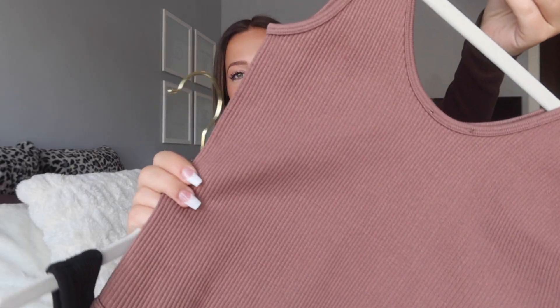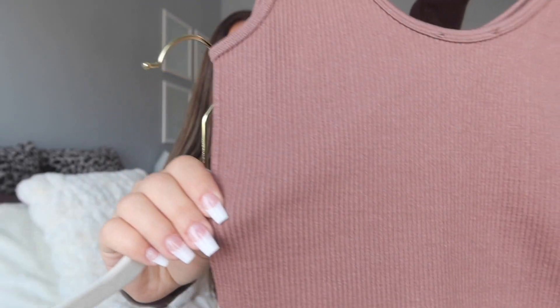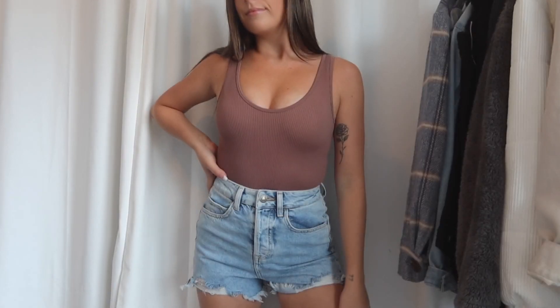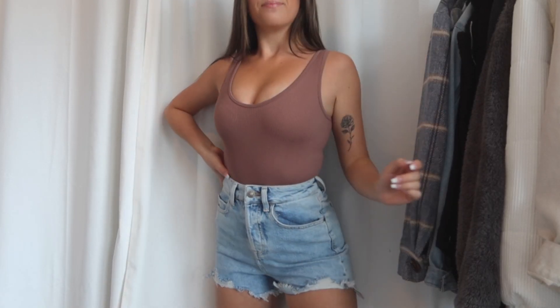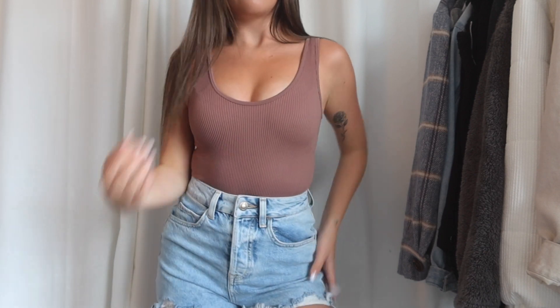I also got it in this mauve color — it's kind of like a brown but with reddish pink tones, really a gorgeous color. I don't have anything in this color so I had to get it. These bodysuits come in size extra small/small or medium/large. They're super stretchy — if you're in between a small and medium and want a tight fit bodysuit, I think you'd be perfectly fine sizing down. These bodysuits really suck you in in the best way. So flattering.